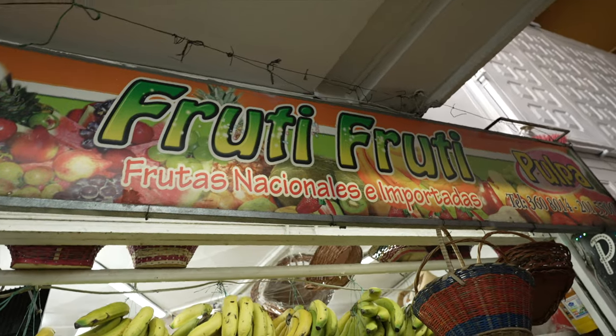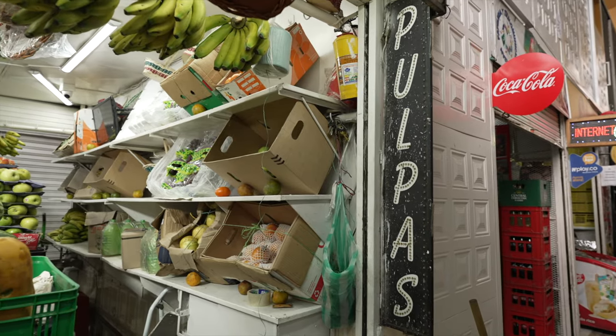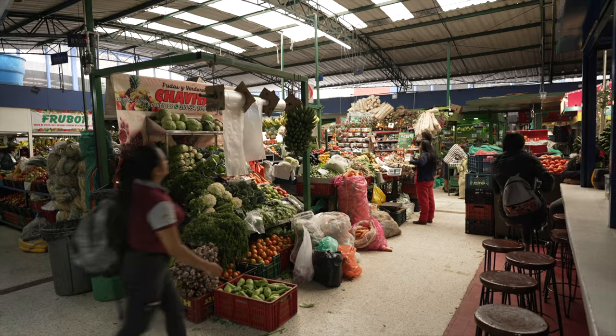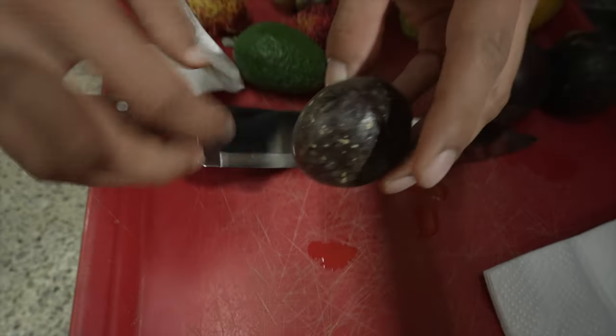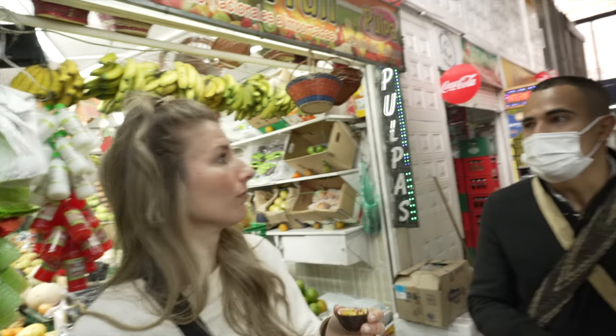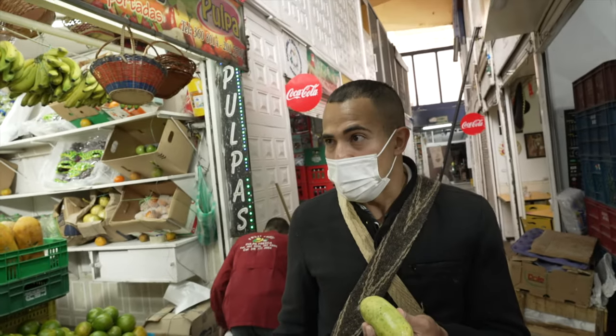Next up we're going to be trying three different types of passion fruit — a yellow, a purple, and a banana passion fruit. I love passion fruit so much. This is the purple passion fruit. Personally I love this fruit with some granola and some Greek yogurt. That would also be really good to make some fruit beer with.